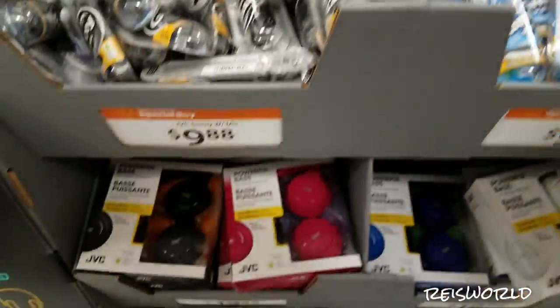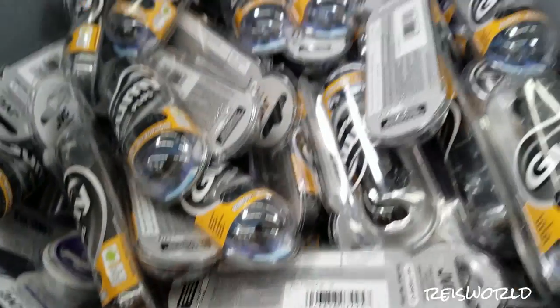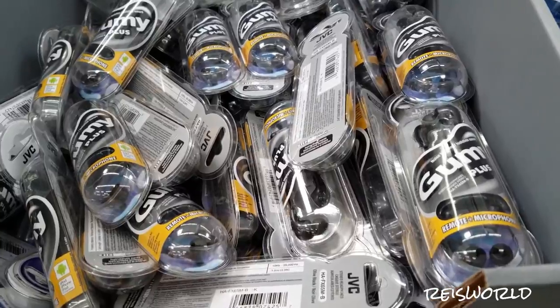Let's see — $9.88. $9.88 for the gummy ones? Okay you guys, go to Ross. You'll find some good earphones at Ross.